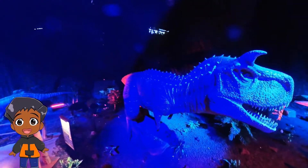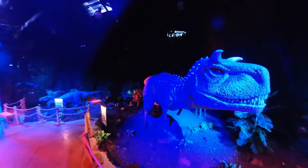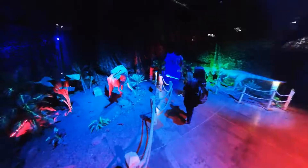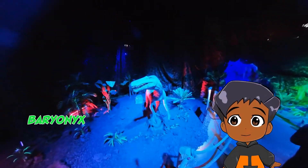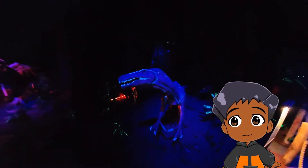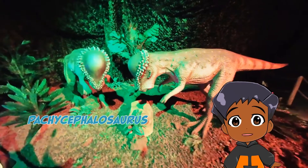This one looks scary. Has horns on both sides. A Baryonyx. This couple of brothers are a Pachosalophosaurus.